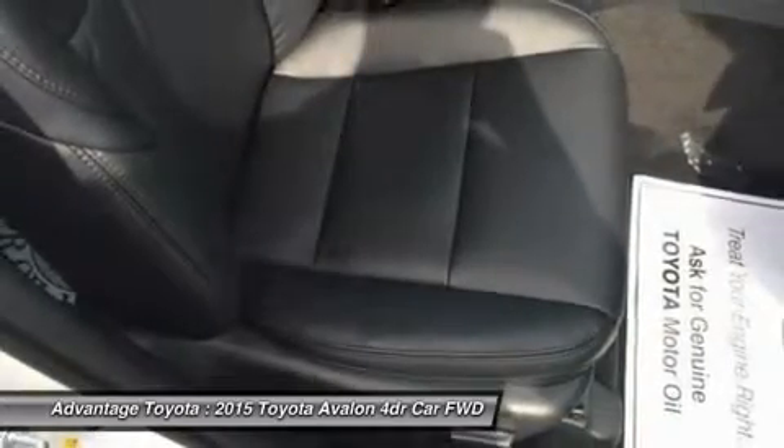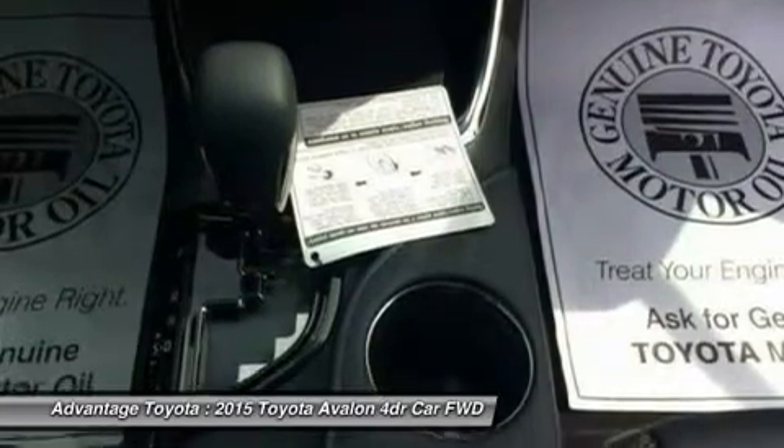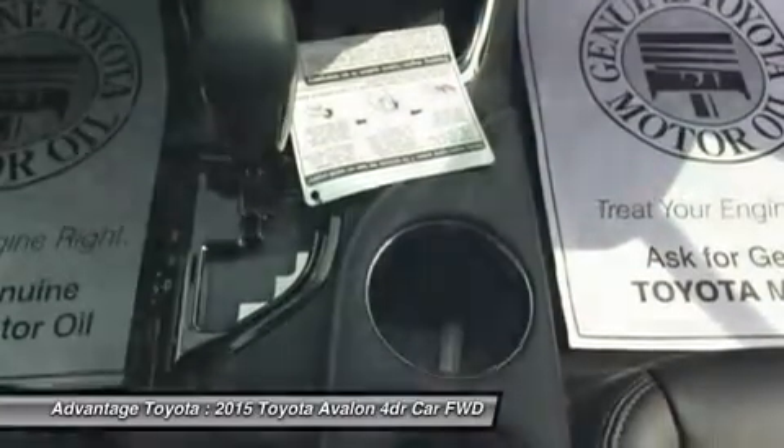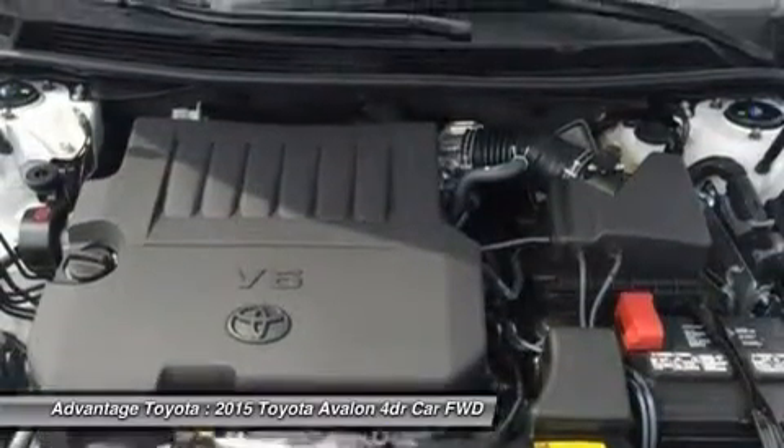For safety, all Avalons come standard with a backup camera, 10 airbags, driver and front passenger whiplash-injury lessening seats, anti-lock brakes, traction control, vehicle stability control and more.